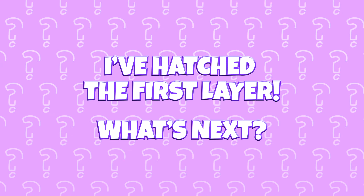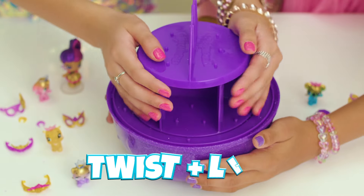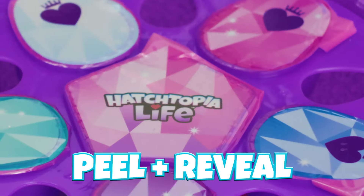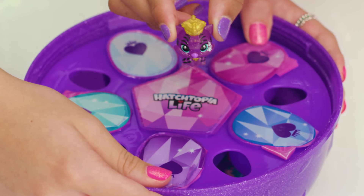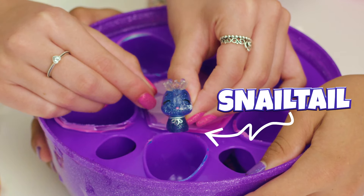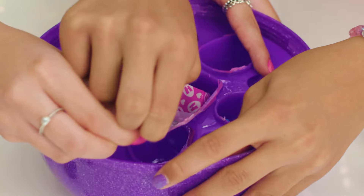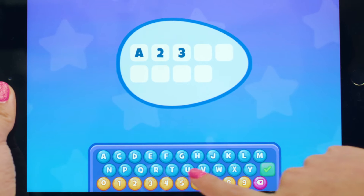We've hatched the first layer. Remove all the egg bits so you can keep uncovering layers of excitement. Then twist and reveal the second layer. O-M-H. Peel and reveal — this is mega satisfying. Whoa, even more Hatchimals: Tigret, Wolfie, Snail Tail, Puppet, and Pandor. There are Hatchtopia Life tokens in this one — I wonder what they'll unlock in the app.